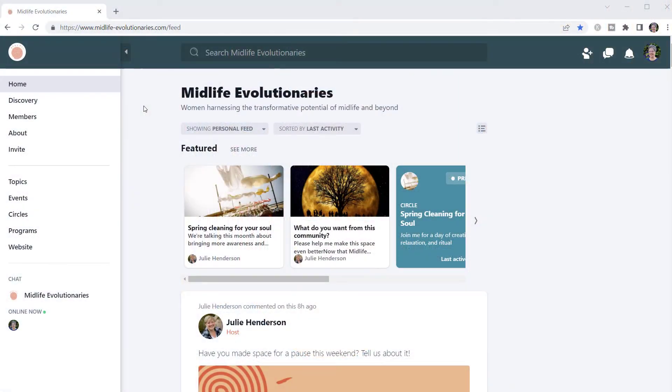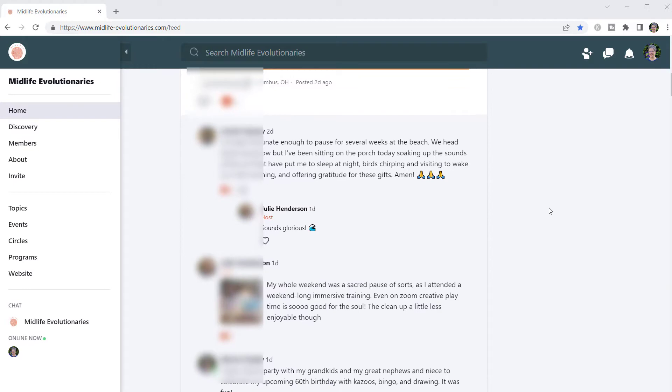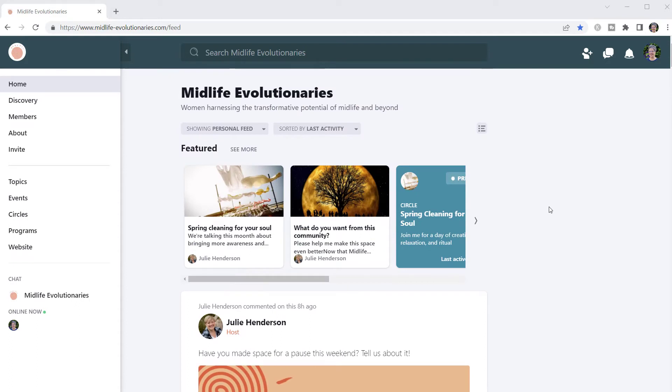Here is the home area of Midlife Evolutionaries where members come when they first enter the network. Julie built Midlife Evolutionaries using the Mighty Networks business plan so that she can have groups, which she has renamed circles, and use courses that she has renamed programs. Inside the activity feed here in the home area, the only one who can post is Julie. This is a free community.